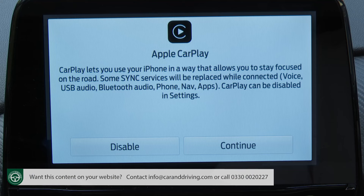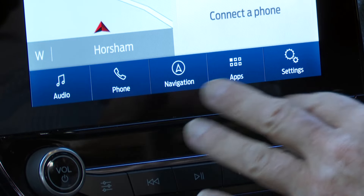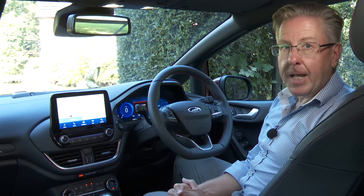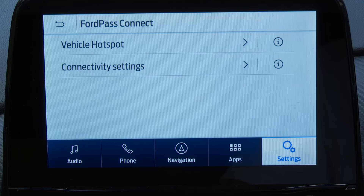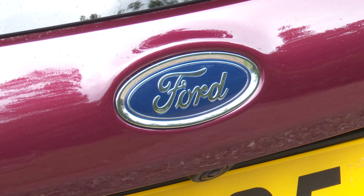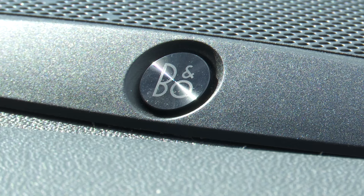Apple CarPlay and Android Auto smartphone mirroring systems are built in, but when you use them you lose the helpful shortcut audio, phone, navigation apps and settings press selections at the base of the screen, which is a touch annoying. There's voice control too, though it's not particularly intuitive. On the plus side, there's the embedded FordPass Connect wi-fi connectivity, which allows for remote interaction with your Fiesta via your smartphone. And Ford includes a much better DAB audio system than you get on most rivals — six speakers as standard, with this car's premium 10-speaker B&O setup an affordable option.